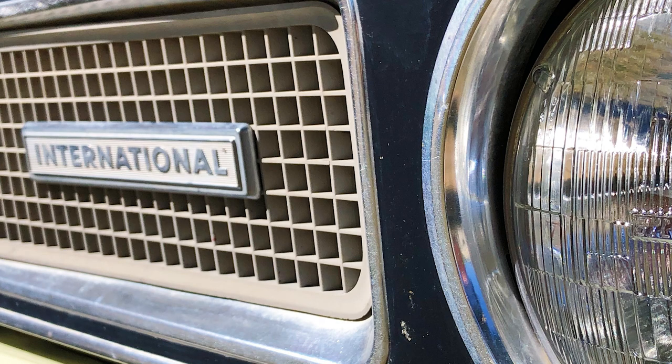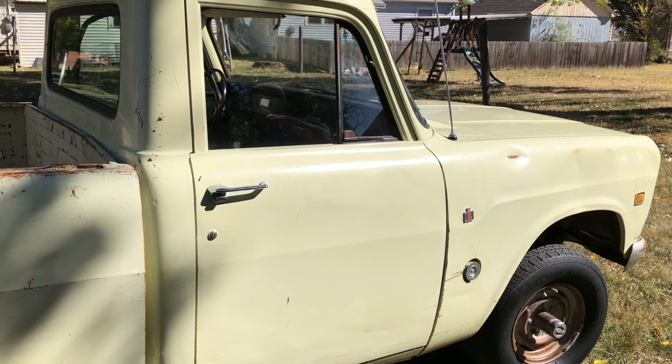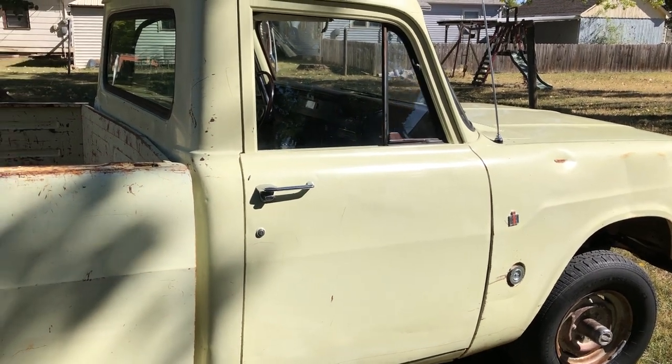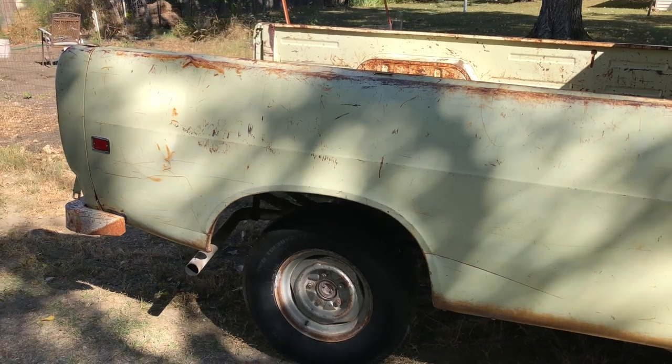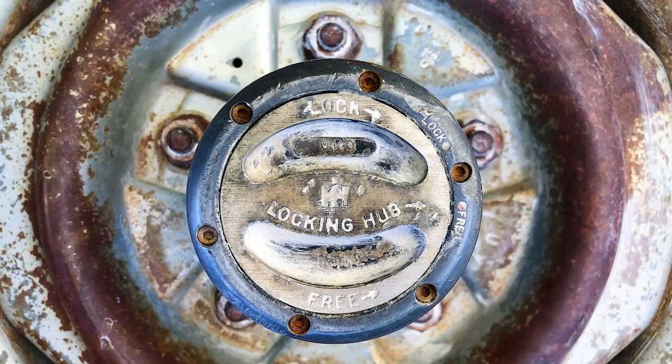And it looks like it's four-wheel drive too? Yes. You've got to get out and shift it to four-wheel drive. Just like the fuel injection spoils us today — the push-button four-wheel drive makes it way too easy. People forget about the good old days.